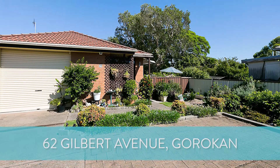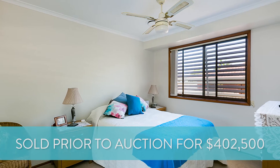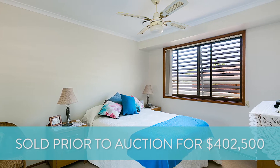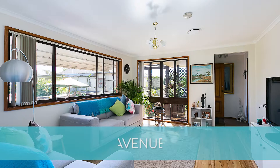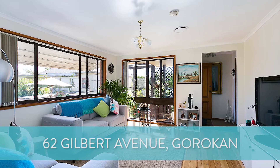Number 62 Gilbert Avenue at Gorrikin — a three bedroom, one bathroom, one car garage renovated villa — sold prior to auction for $402,500. This sold in two weeks, and we had a lot of inquiry on that one in week one. A very beautiful property, and it sold above the bidding guide.